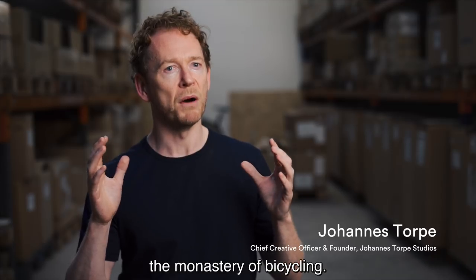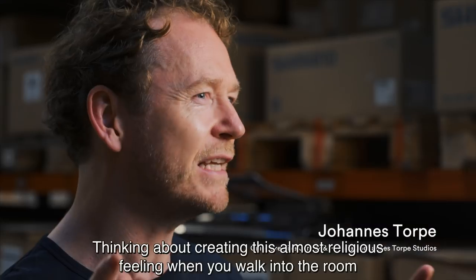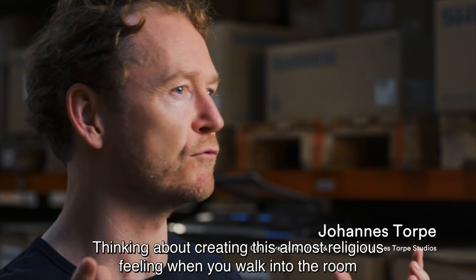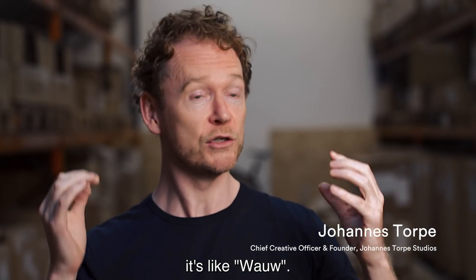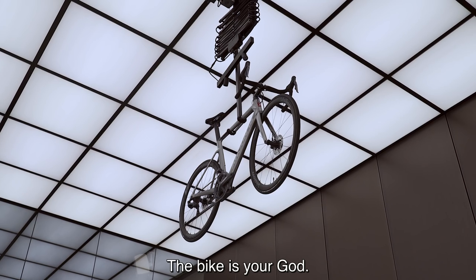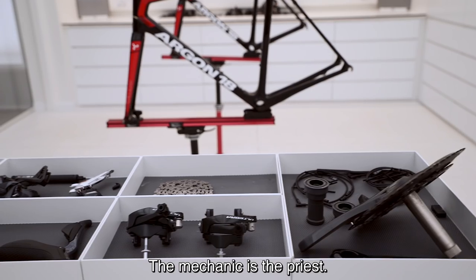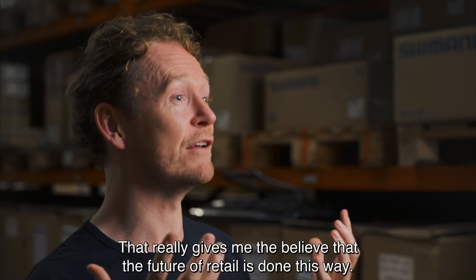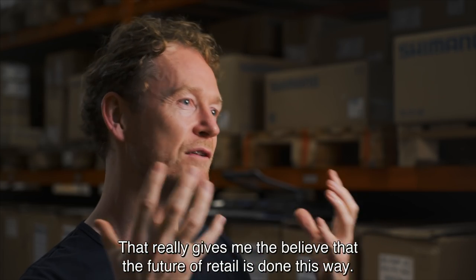The starting point for the design was really to think about the monastery of bicycling — thinking about creating this almost religious feel when you walk into the room. It's like, whoa! The bike is your guard. The mechanic is the preacher. And that really gives me belief in the future of retail.